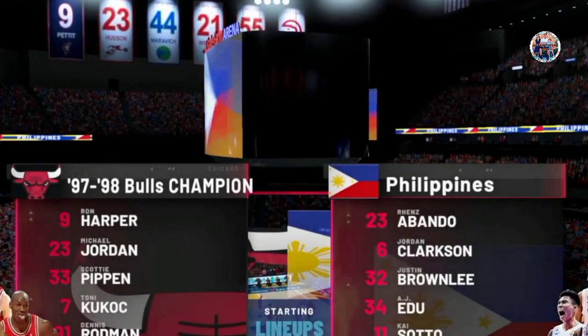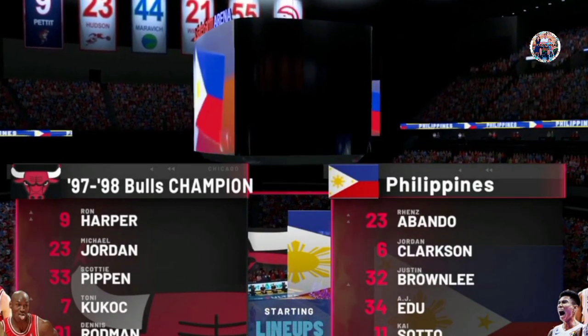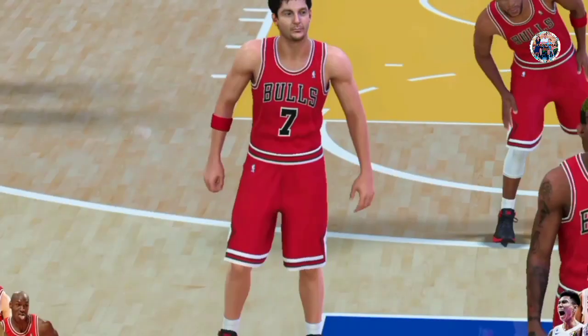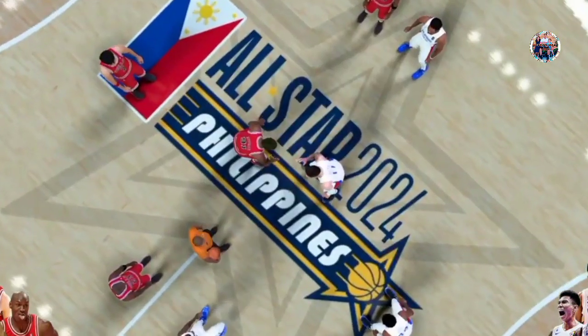Hello out there and get ready for some NBA basketball on 2K Sports. This is Brian Anderson. I'm here with Hall of Famers Grant Hill and Doris Burke. Our reporter, Allie LaForce. It's the Chicago Bulls facing the home team.